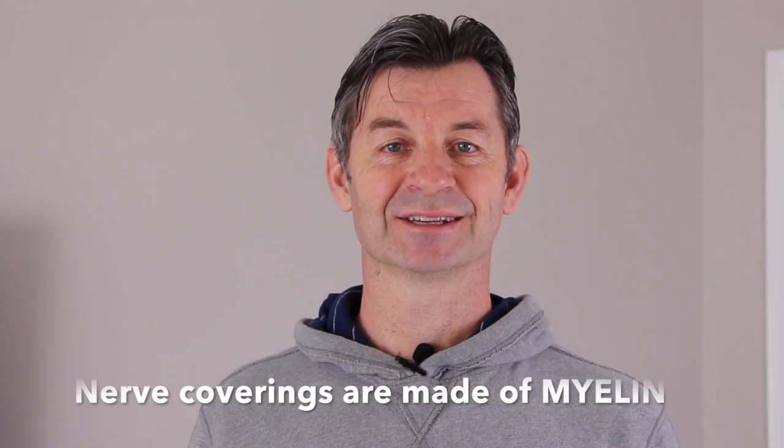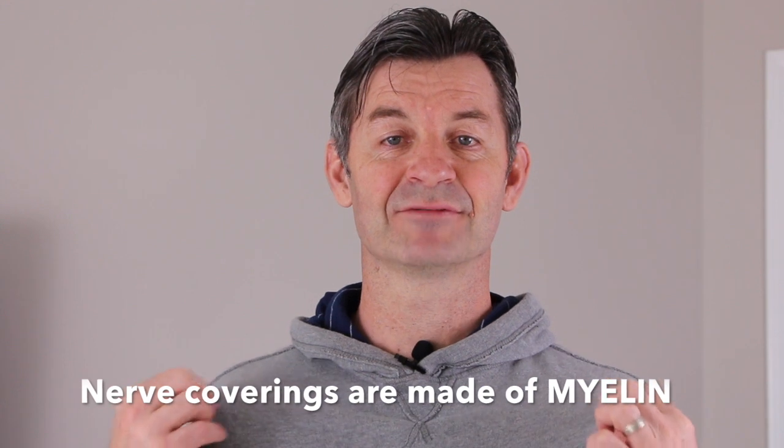You may wonder why I'm all of a sudden wearing a hoodie for this video. Well, it's a little bit of extra covering. That might not equate to better performance from me in my video today, but it does speak a lot to the subject of our video, which is the nerve coverings. The nerve covering is made of myelin.